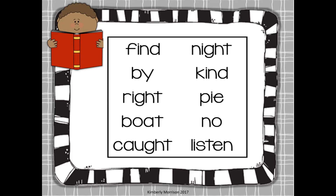Here are some of your words from this week. Find. Can you find the word find? This word is — you got it — by. Like this book was by Dr. Seuss. Here you see the letter Y is making the I sound.